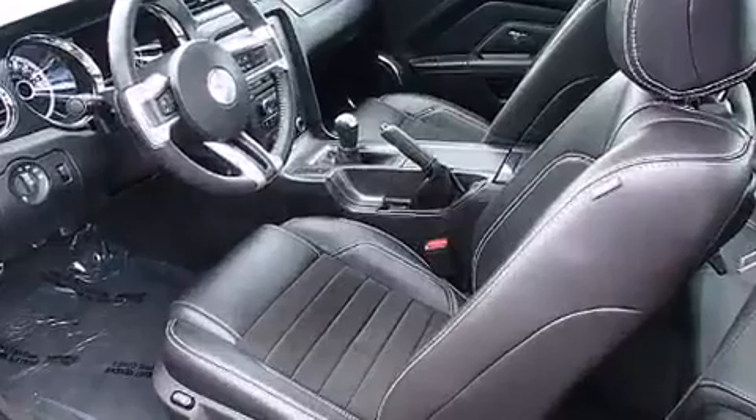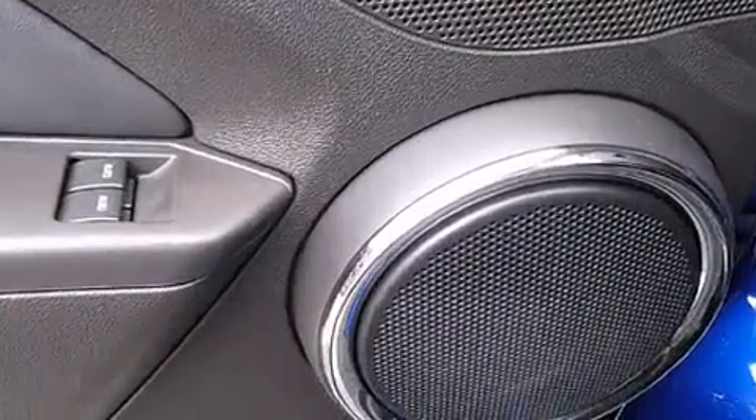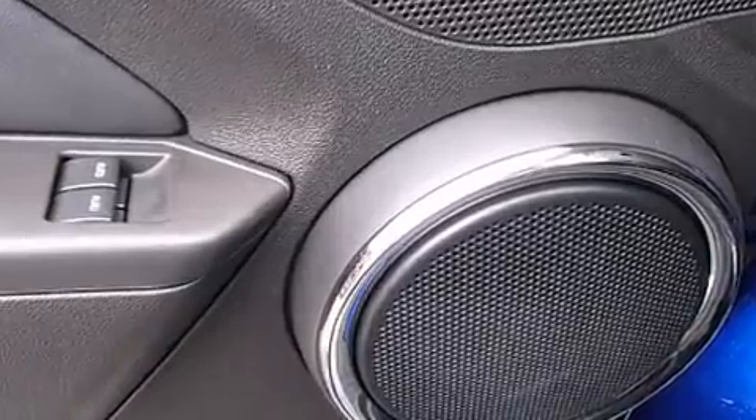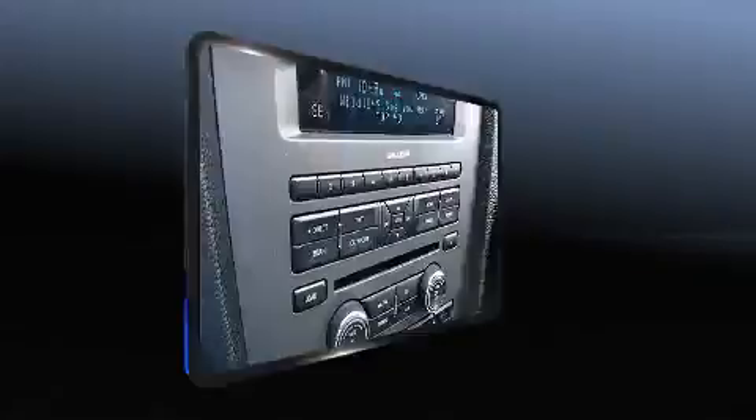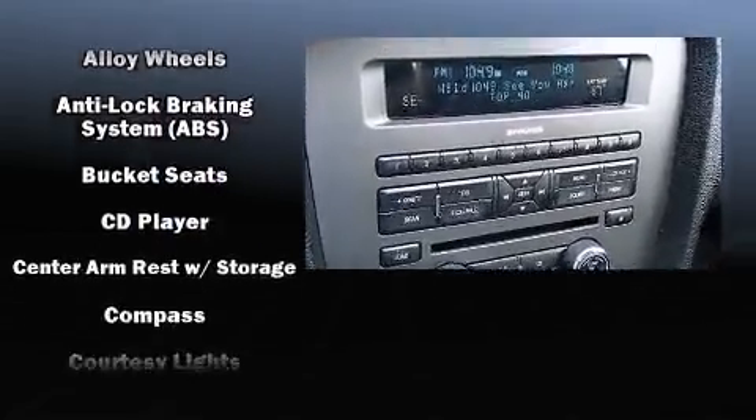With high intensity discharge headlights illuminating your path, you'll always appreciate maximum visibility. Audio features include a CD player with MP3 capability and four well-positioned speakers.